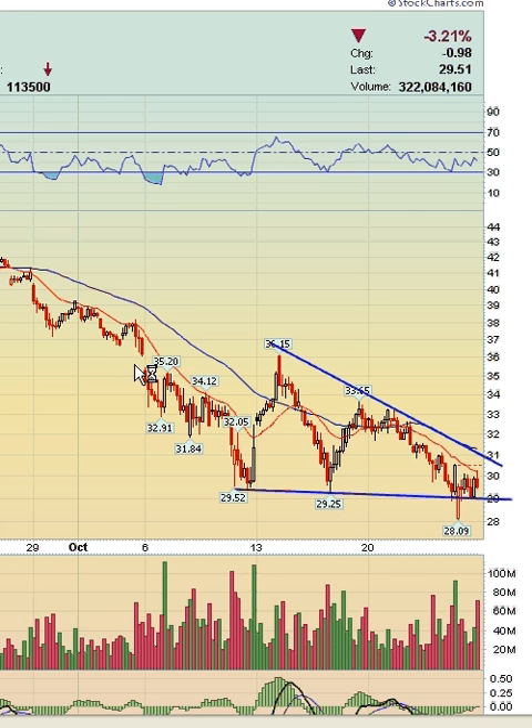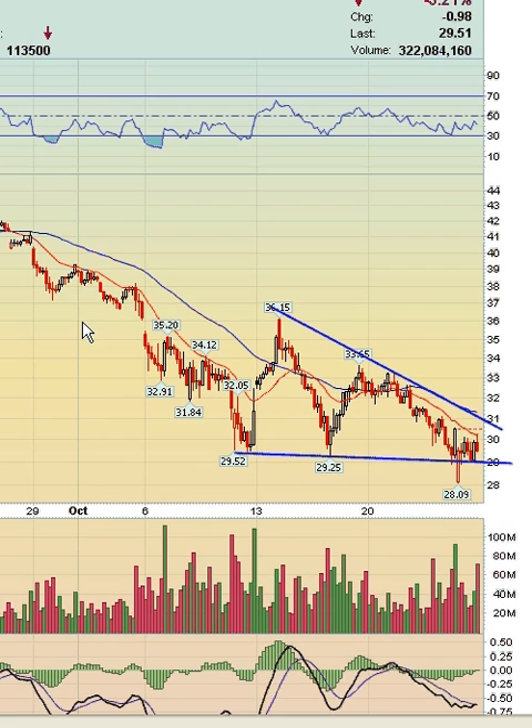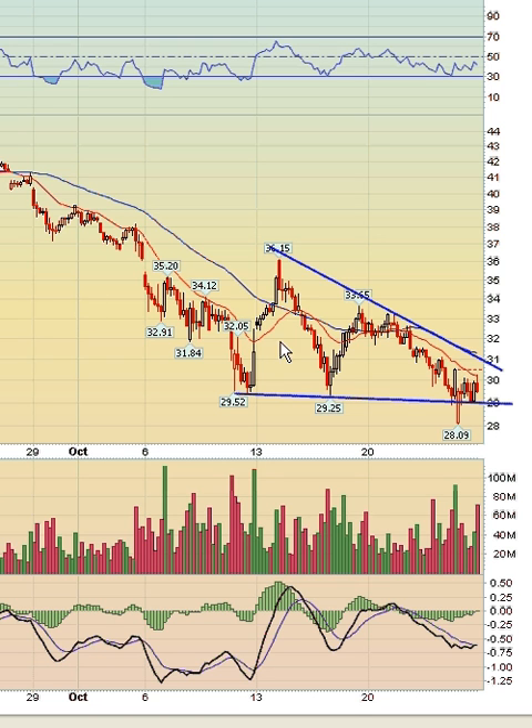Here we have the QQQQ, the Nasdaq 100 index. Similar to the SPY, the volume patterns are quite bearish — big red bars on the volume. It's buying time by moving sideways and churning at lows on the 60-minute chart with no bullish impulse. This is a third test of the lows: one test, a second test, and now the third test — and I always tell you the third test is usually the one that breaks the pattern. I'm totally expecting a breakdown from this pattern.